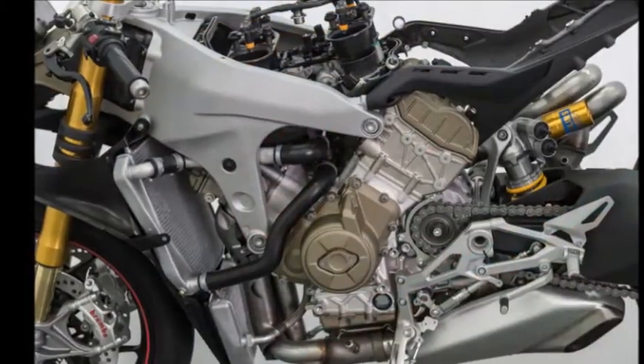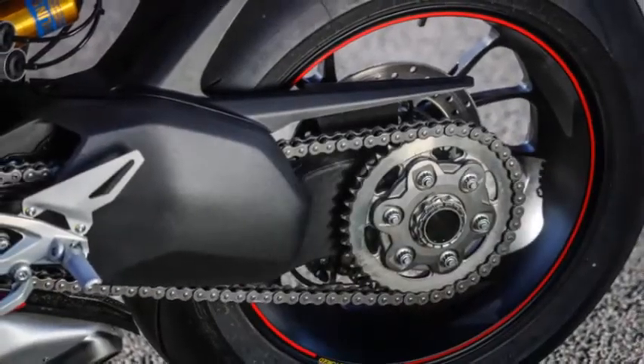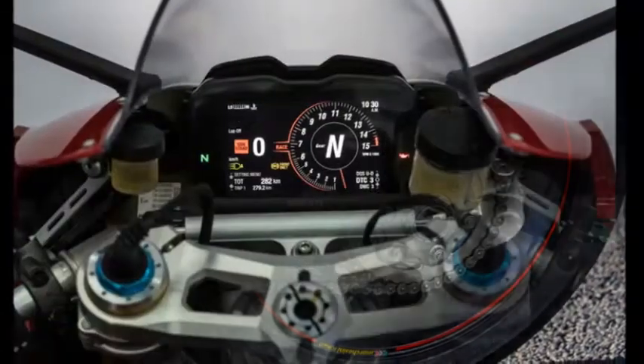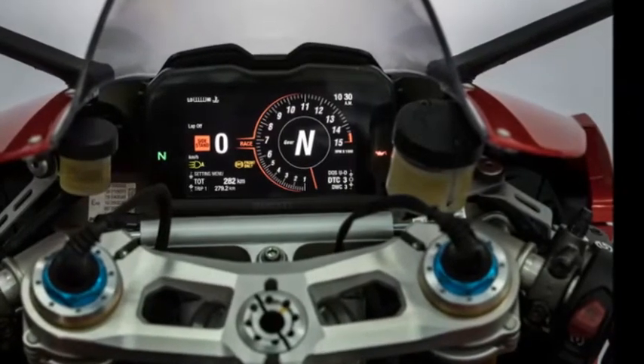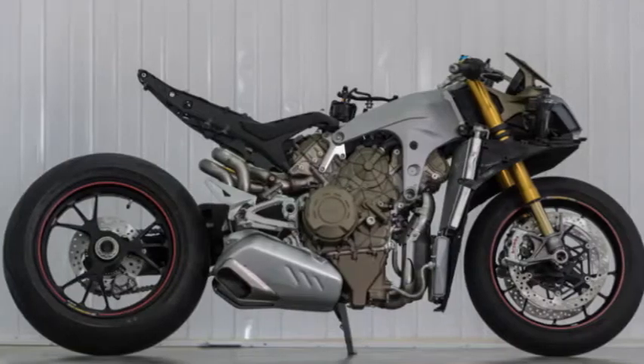11 years ago, Ducati took a stab at a mass-produced V4 street bike with a beautiful, exclusive, and eye-wateringly expensive Desmosedici D16RR. If the $70-some-thousand-dollar asking price didn't break you, its maintenance costs certainly would. After all, Ducati didn't expect folks to ride it as much as they did.